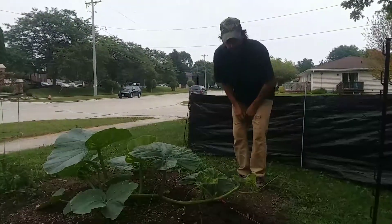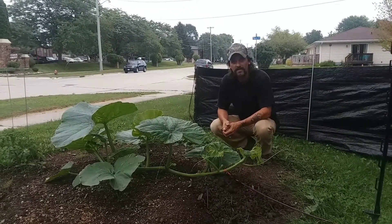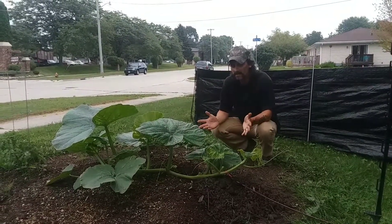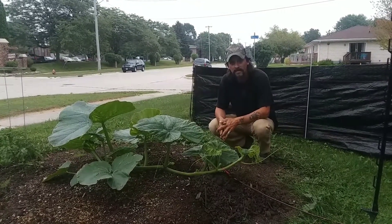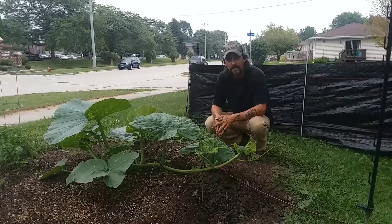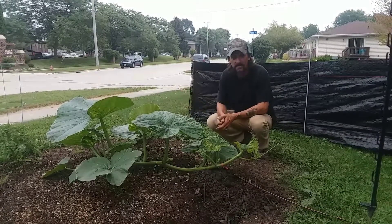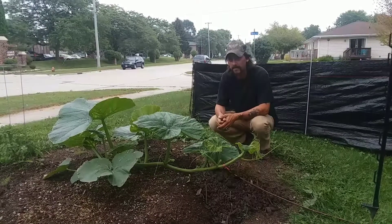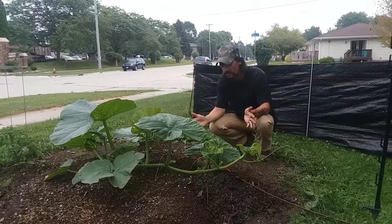Good afternoon YouTube, Todd Bittner coming at you from Manitowoc, Wisconsin. This is my front yard pumpkin. As you can tell it has really taken off. A week ago it was standing up, had a couple of little leaves sprouting on it. I got the vine trained now and it's pushing four feet.